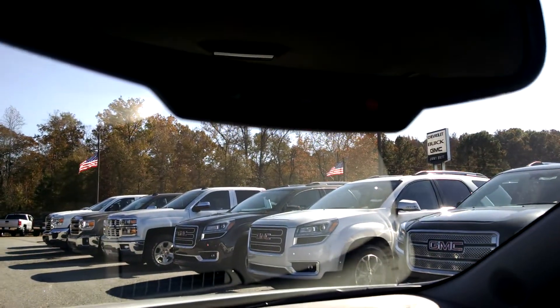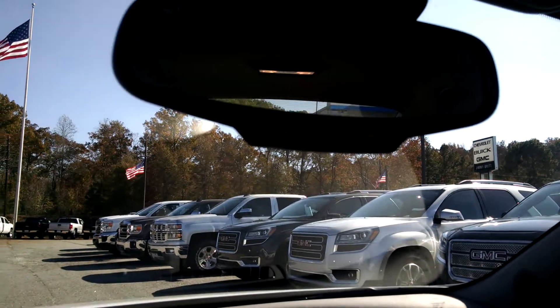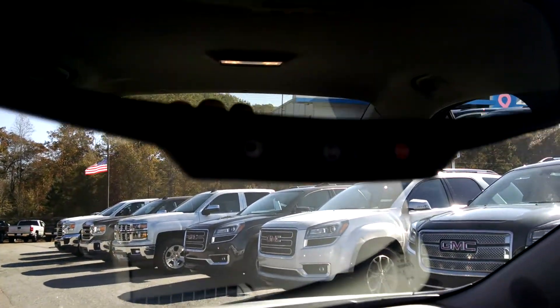This one has all of your OnStar capabilities as well, with OnStar turn-by-turn navigation and also all of your vehicle diagnostics that OnStar can tell you.